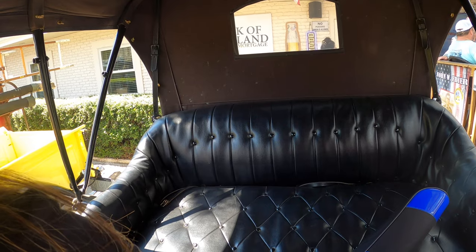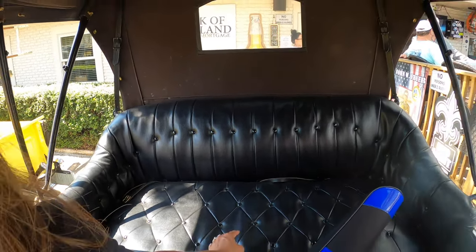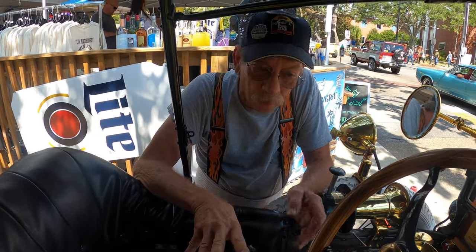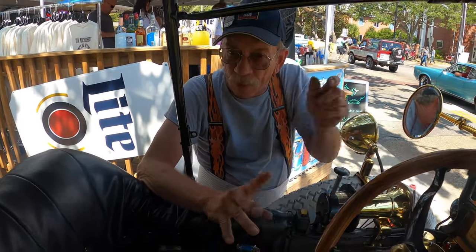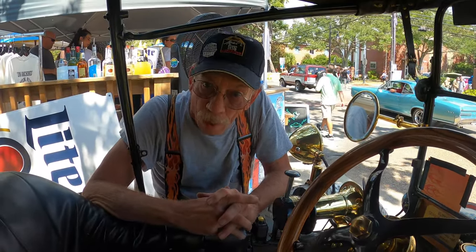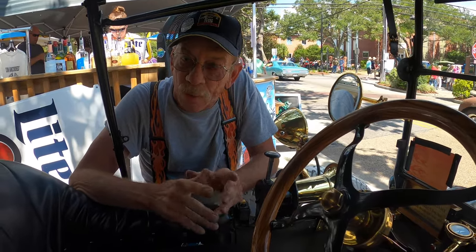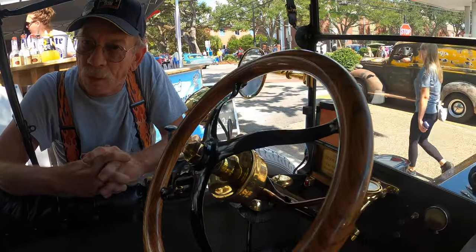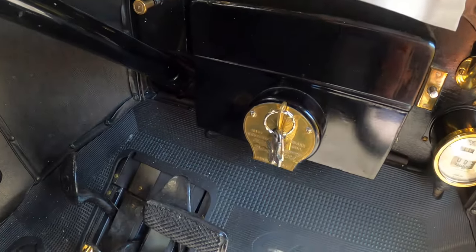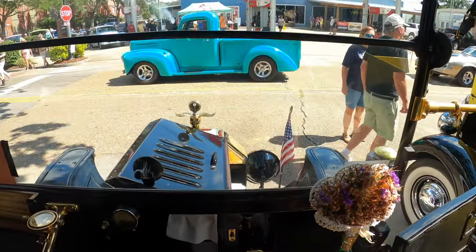In 1915 this was the cheapest automobile you could buy. Ford Model T's were $460, which was a lot of money, but a Buick was a couple of thousand dollars at the same time. That's why they ended up making 16 million of these cars. The only car that surpassed that record was the VW Beetle.